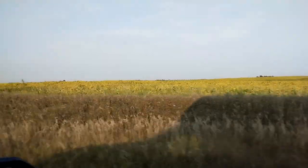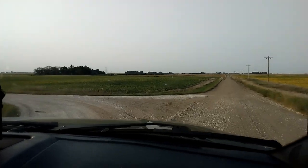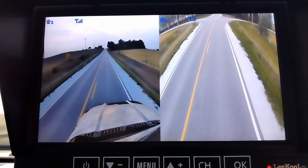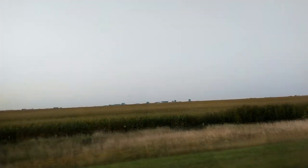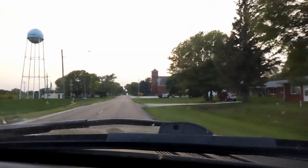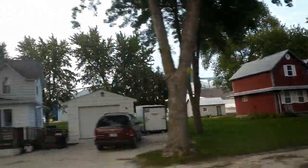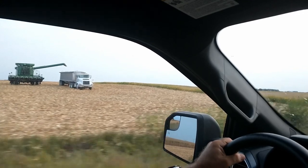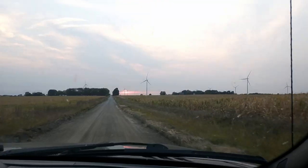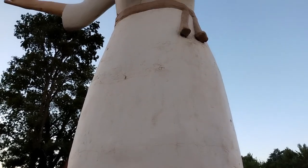Driving through Iowa, we saw lots of tiny towns. If you blink, you might not even notice you went through one. This is a state of farmland and wind generators. Today was a long drive, but we finally made it to Pocahontas.